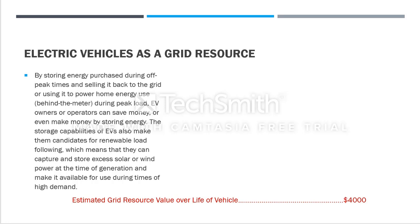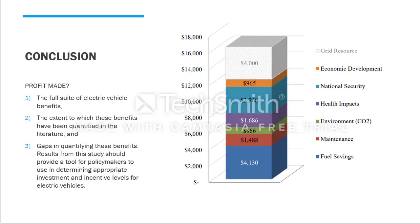In conclusion, we've discussed all the possible benefits received as a society, as participants, and as utilities. The study covers: the full suite of electric vehicle benefits, the extent to which these benefits have been quantified in literature using different factors, and the gaps in quantifying these benefits. The results provide a tool for policymakers to use in determining appropriate investment and incentive levels for electric vehicles.